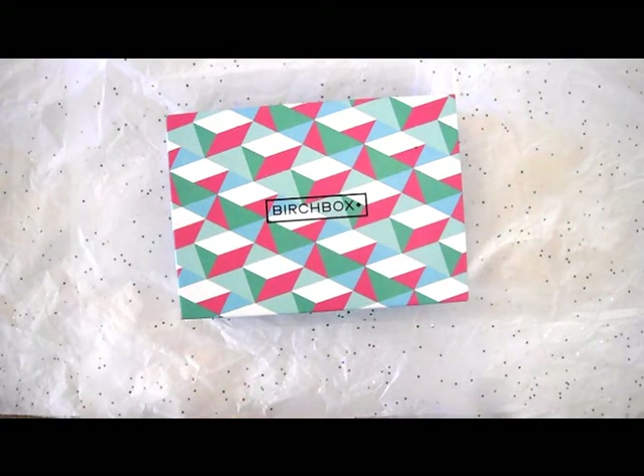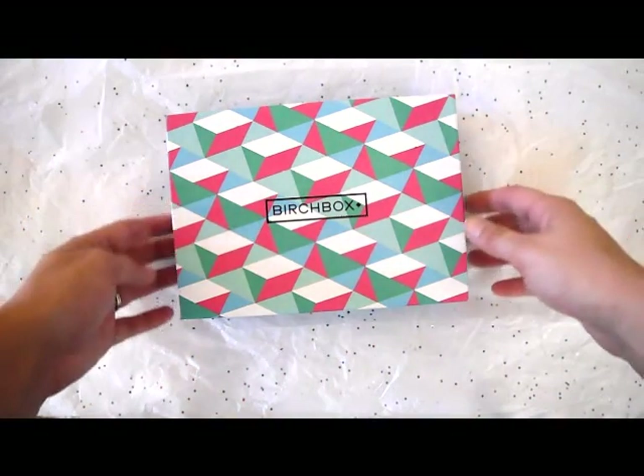Hi everyone and welcome to my September Birchbox unboxing. If you're not familiar with Birchbox, it is a $10 a month beauty subscription and you get fragrances, makeup items, hair care products, anything beauty related in this box. So if you're interested in checking it out, I will leave the link below so you can see what it's all about, and I'm going to go ahead and see what I got.